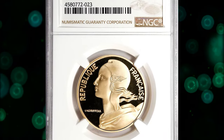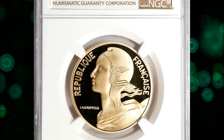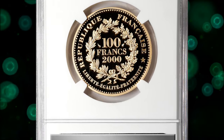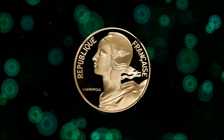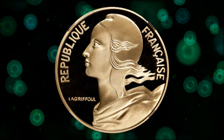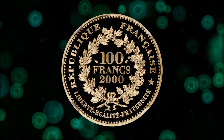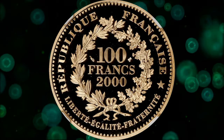Starting with this 2000 gold 100 francs struck by Paris Mint, graded as PR70 Ultra Cameo by NGC. PR stands for Proof Coin. Proof coins and circulation coins serve different purposes and are produced using distinct minting processes. These coins undergo a specialized minting process to achieve a high level of detail and finish.